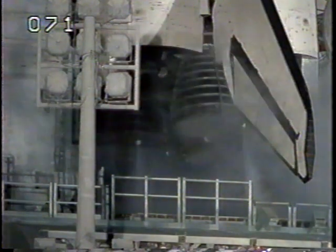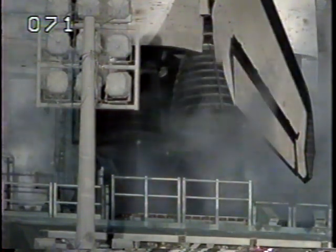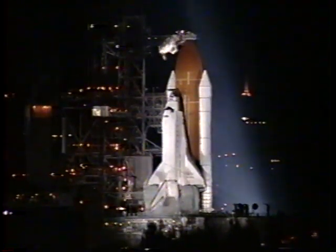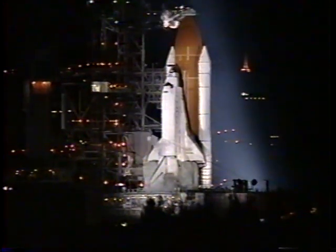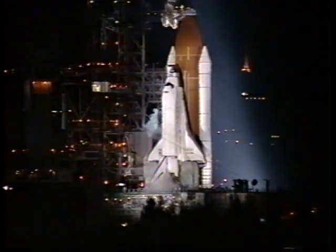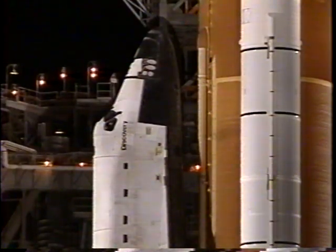Go for orbiter APU start. TLT-OTC, perform APU start. Auxiliary Power Units are now configured for launch. Coming up on a final purge of the main engines — the main engine valves are being opened to prepare for start.